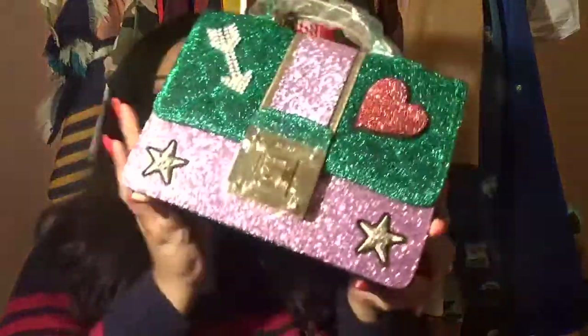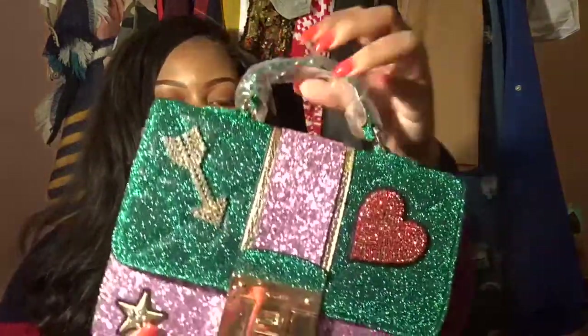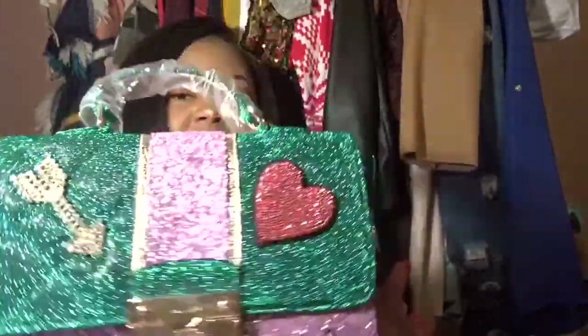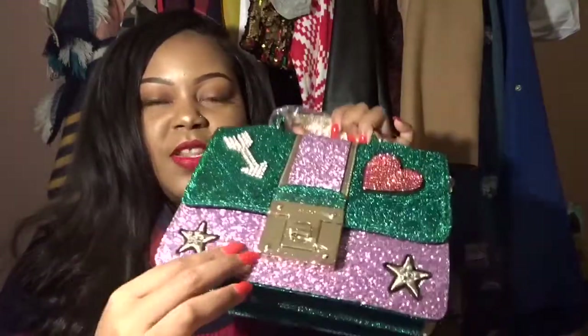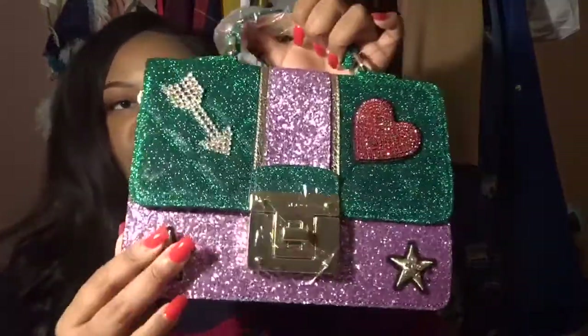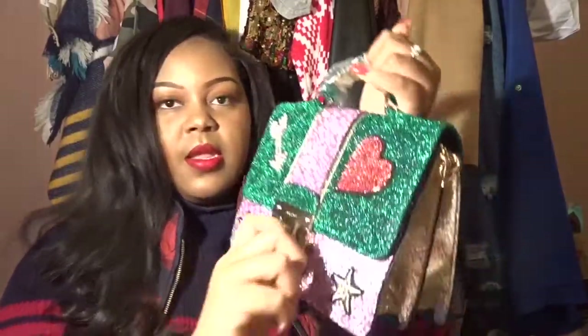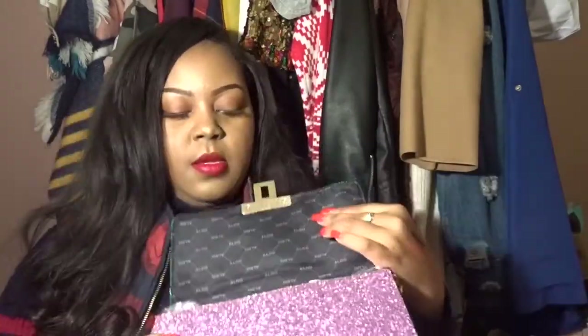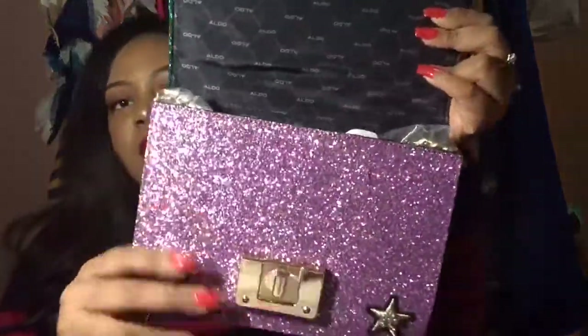Next in the bag I have another purse from Aldo. I love the details on it — it feels really smooth and soft, and the bottom has a thick glittered feel. I love the details on this one as well. It opens a little differently and also has a crossbody strap.